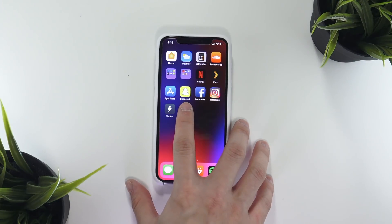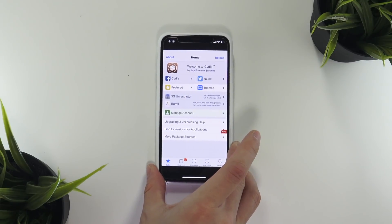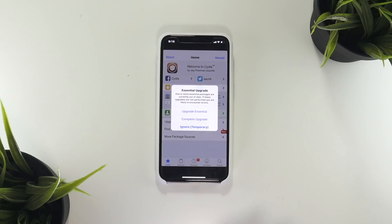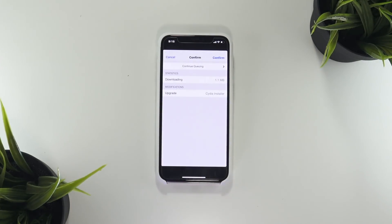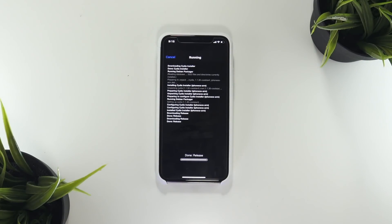That is what it looks like when you're done installing the Electra jailbreak. Now I'll enter into Cydia — as you guys can see, it opens up and reloads data. The first thing you're going to be prompted with is to do a complete upgrade, and I'll go ahead and click Confirm to show you guys that installing packages works perfectly fine.